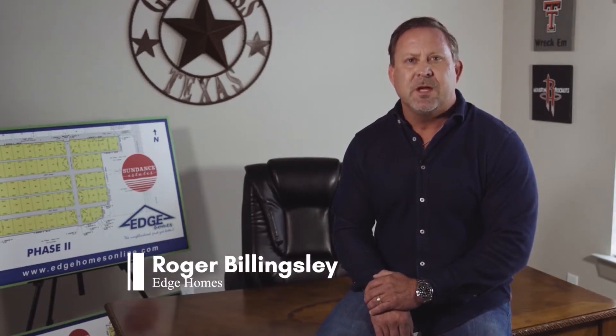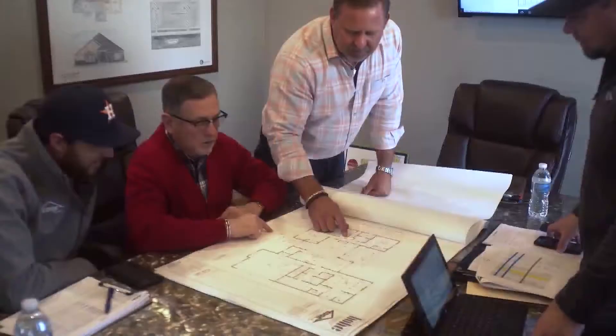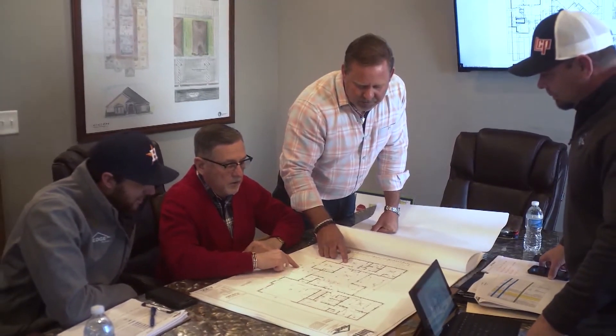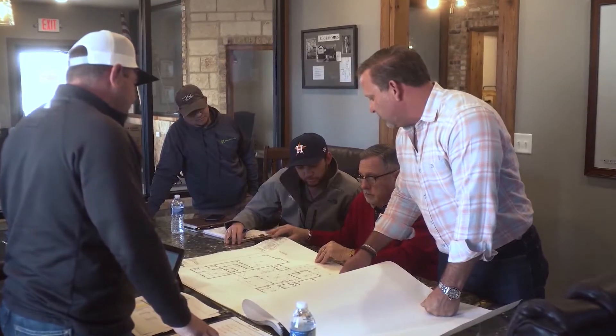Hello, I'm Roger Billingsley with Edge Homes. At Edge Homes, we build affordable, custom homes, making it possible for everyone to build a house to their unique specifications. Even after building more than 1,000 beautiful homes and commercial buildings, our team remains dedicated to helping every family create their ideal home.